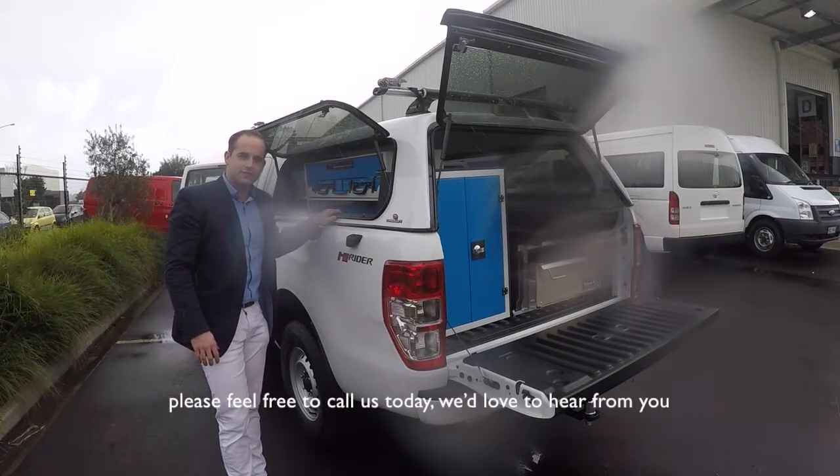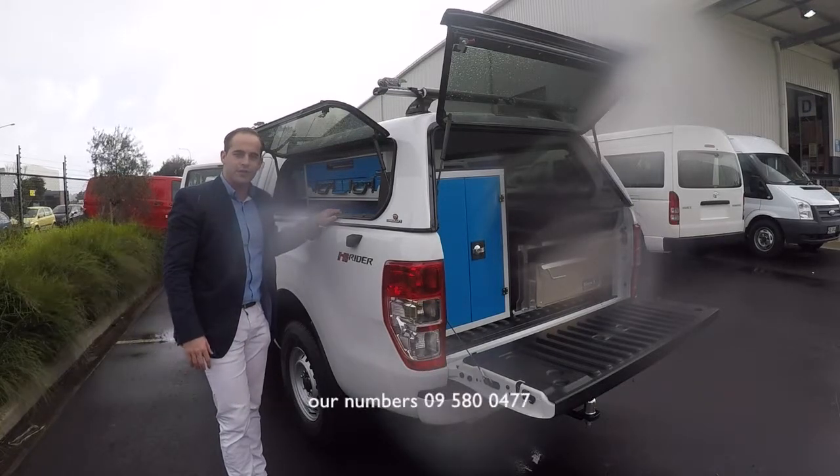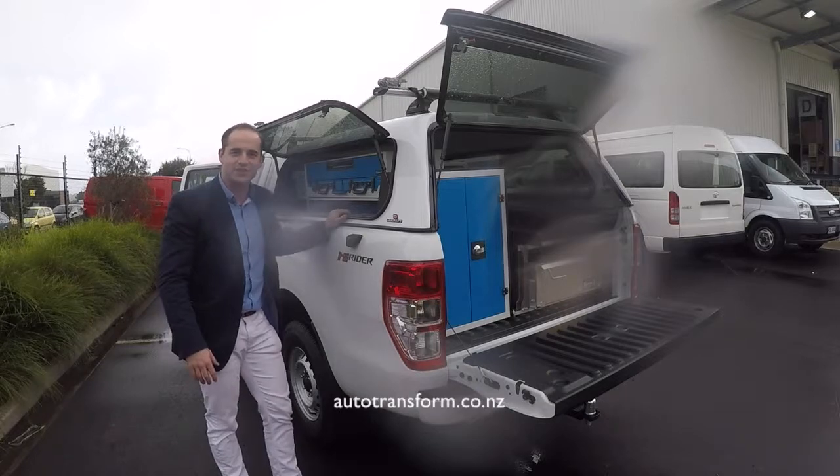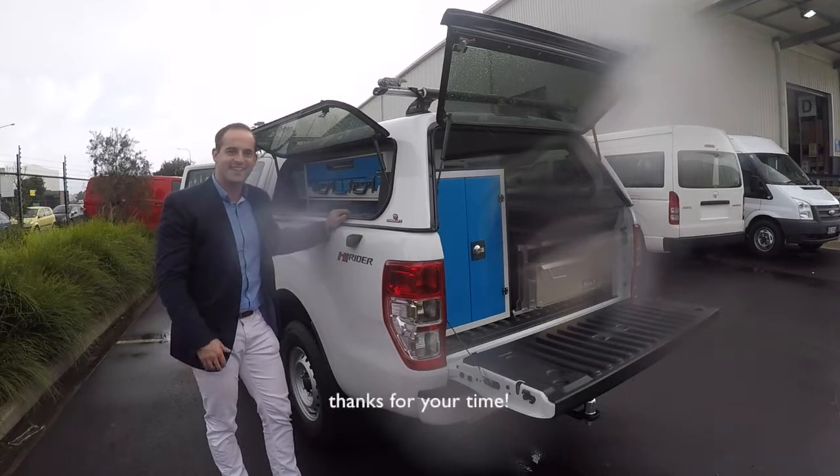Please feel free to call us today, we'd love to hear from you at 09 580 0477, or have a look on our website for more information at autotransform.co.nz. Thanks for your time.